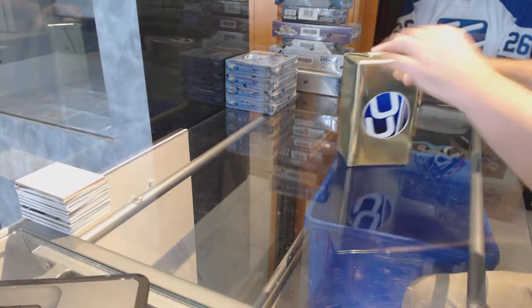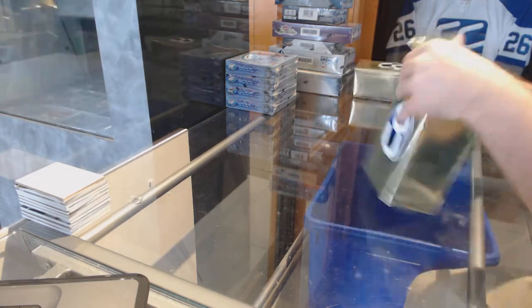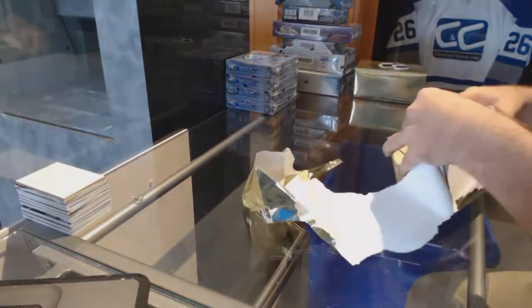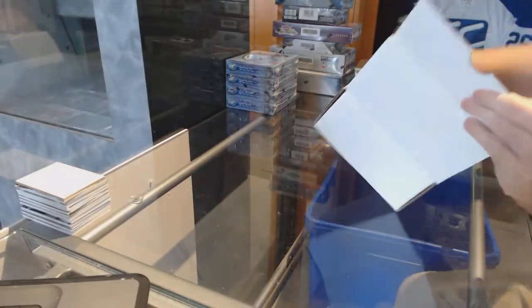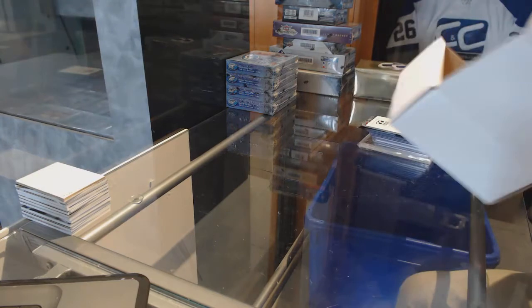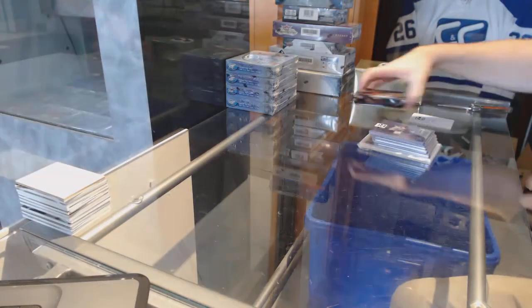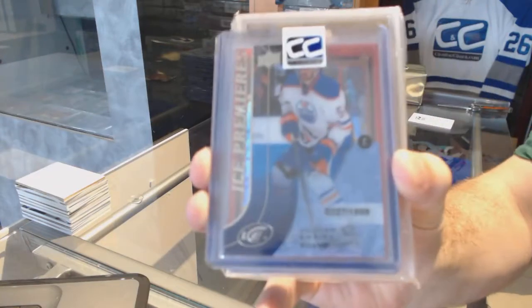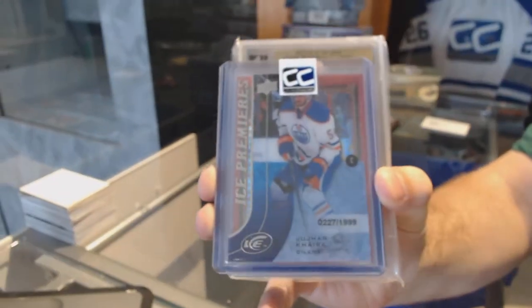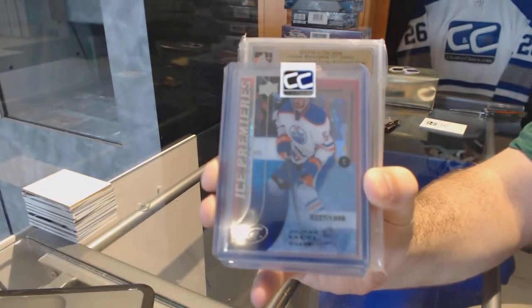Here we go, starting off easy — break 74-79, we've got the two gold boxes to start the break. We start off with an ice rookie, 1999, for the Edmonton Oilers.